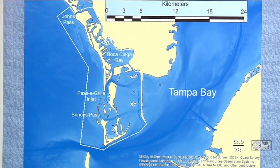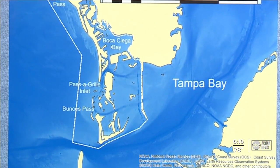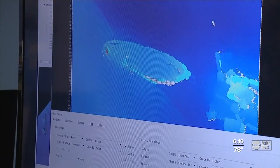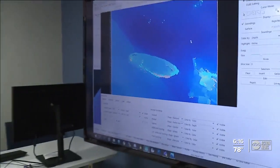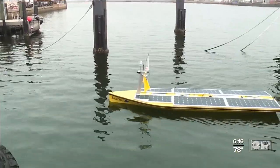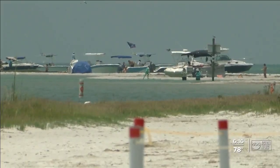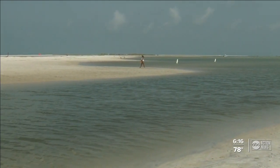Right now, COMET's first mission is mapping the coast from Johns Pass to the southern tip of Pinellas County. They even found this sunken ship — about 45 to 50 feet long. Scientists say this new mapping is critical for boaters, new construction, maintaining our coast, and our safety.